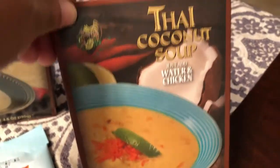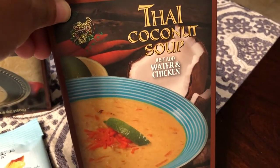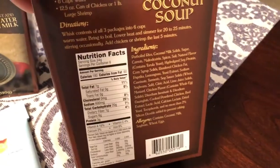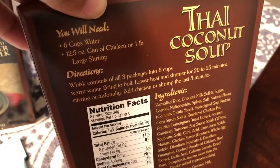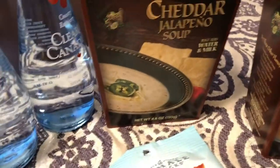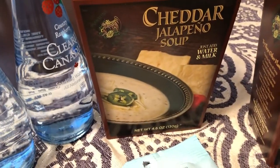I got a couple of different soup kits. This is a Thai coconut soup — you just add water and chicken, and on the back there's a variation for shrimp, so I'll probably use shrimp with that.